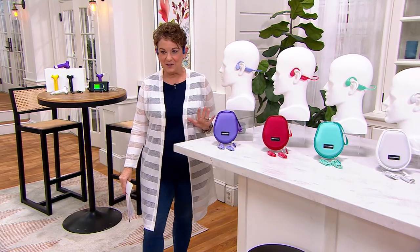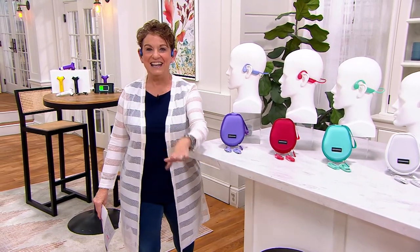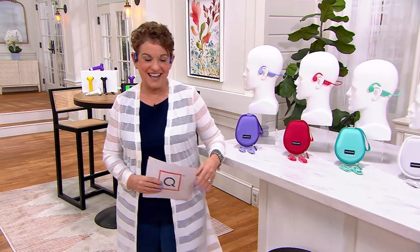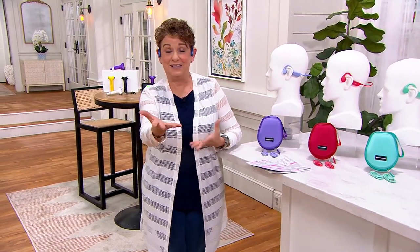Our Today's Special Value price is only $84.99. It is the new way and the more comfortable, and in my mind the safer, way to listen to music. I've been working here 36 and a half years — this is our first ever Today's Special Value of its kind. And I'm supposed to tell you there is a surprise, so here comes a video.